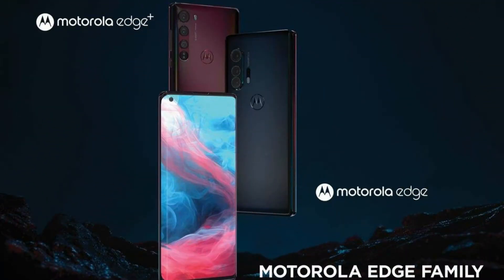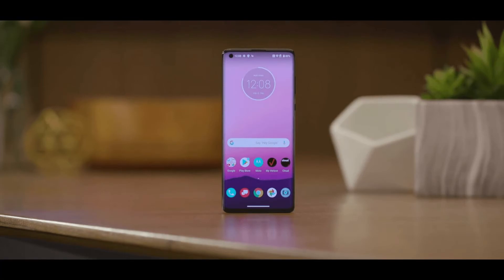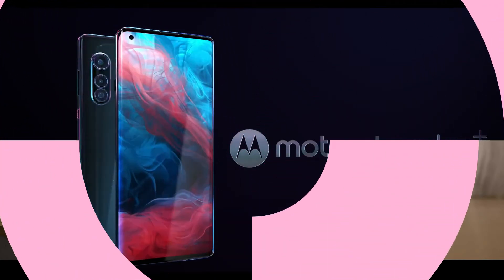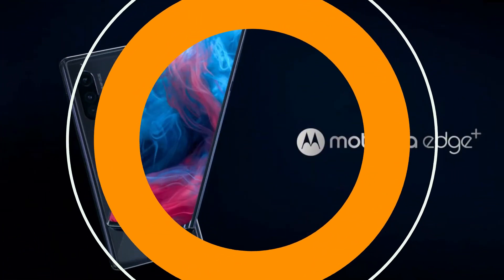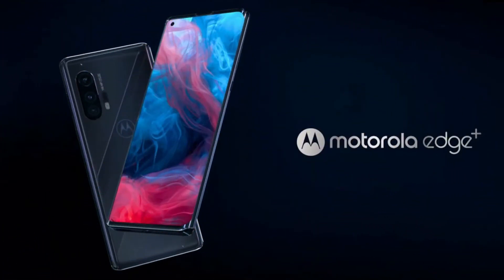7. Moto Edge Plus. Release Date: April 2020. Weight: 203g. Dimensions: 161.07x71.38x9.6mm. OS: Android 10. Screen Size: 6.7-inch. Resolution: 1080x2340. CPU: Snapdragon 865. RAM: 12GB.